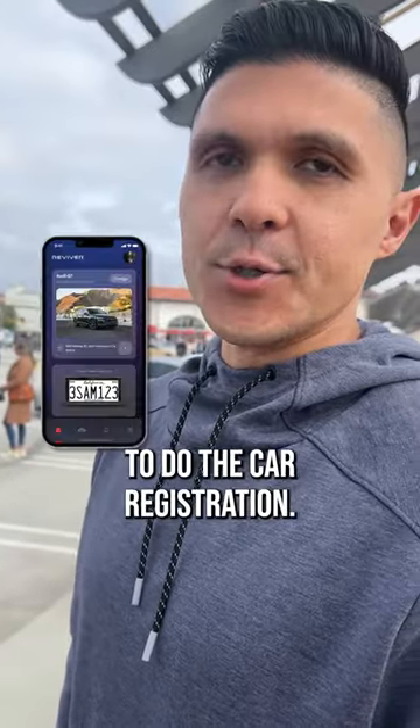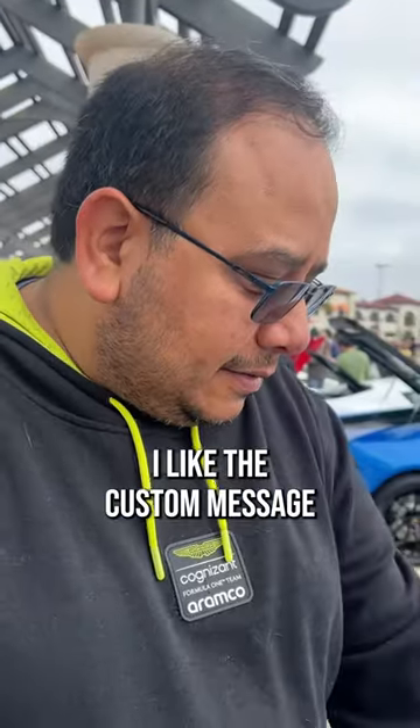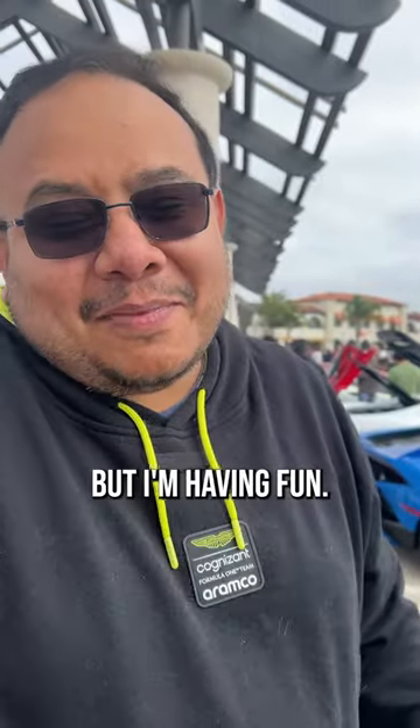I'd say it's easy to do the car registration — I do the car registration through the app. I like the custom message on the bottom, which I probably shouldn't have on there, but I'm having fun.